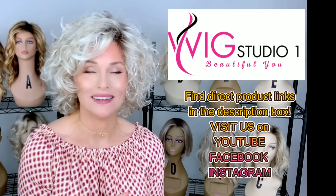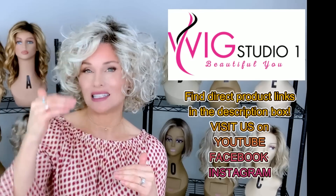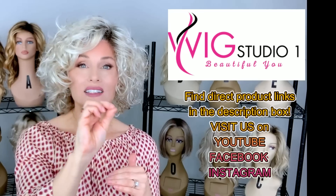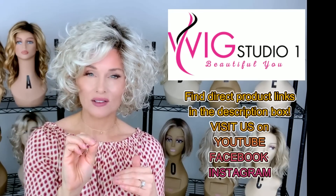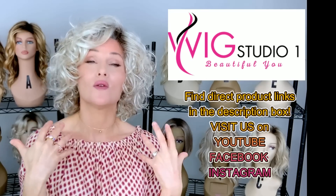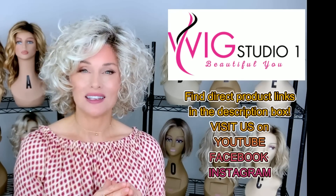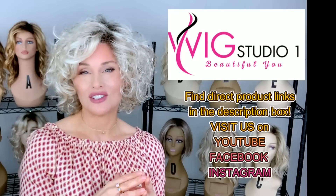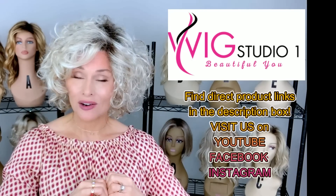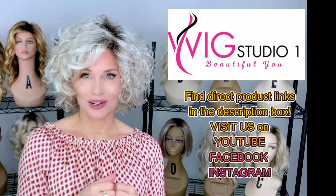The featured wig styles today I have either purchased with my own funds or have been sent to me for review by Wig Studio One. You can find them all at Wig Studio One — just drop below the video and expand the description box. I'll have a direct product link for each style. Clicking that link takes you to the Wig Studio One website where you can check pricing and colors. Many will have an automatic discount. Don't forget to join us on our other social media: Wig Studio One YouTube channel, Facebook group, and Instagram page.